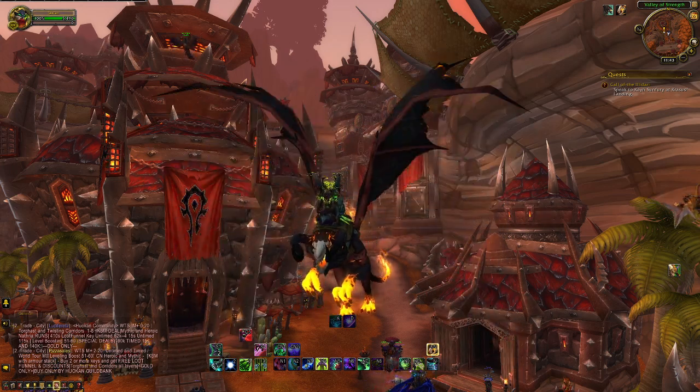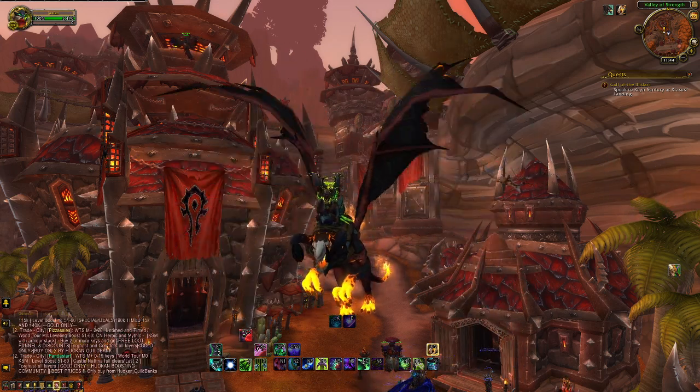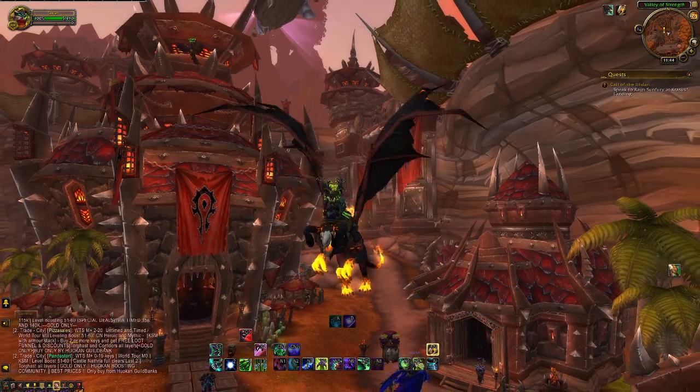Hey folks, just in case you're wondering, this is how you find the time walking vendor for the Cataclysm time walking event.